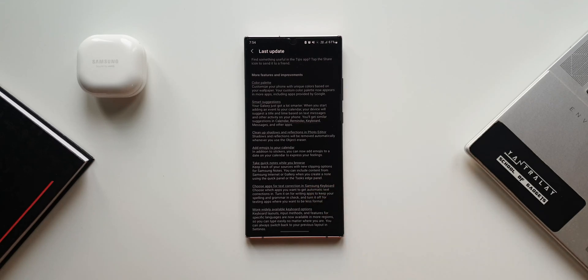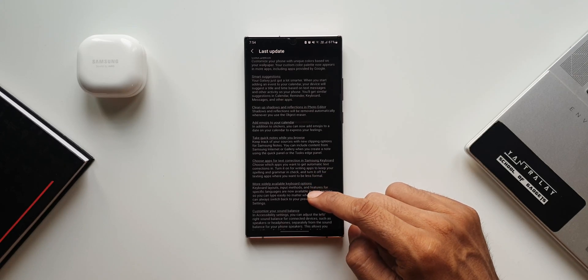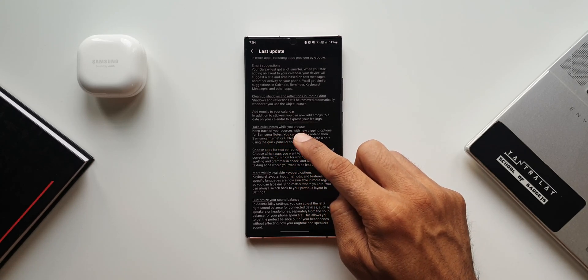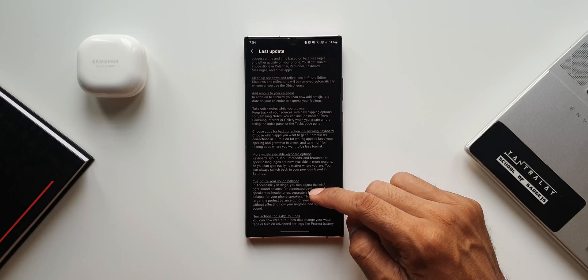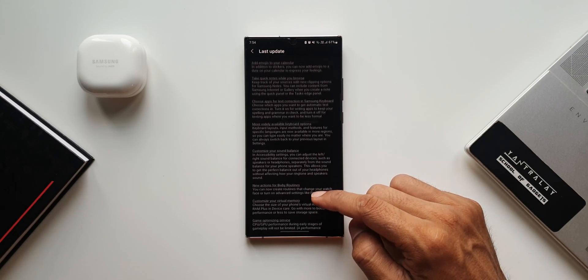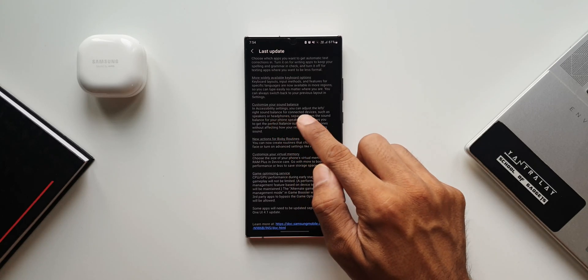Under more features and improvements we have got color palettes, smart suggestions, clean up shadows and reflections in photo editor, add emojis to your calendar, and take quick notes while you browse — a cool feature I'd like to discuss in an upcoming video. Then we've got the ability to choose apps for text correction in Samsung keyboard and more widely available keyboard options.